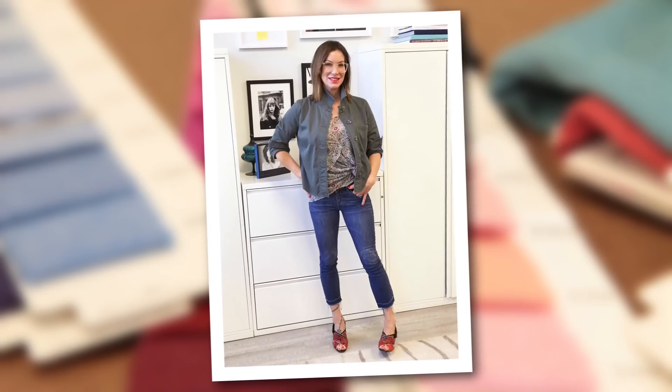Hi, Kat! So today we are talking all about our favorites and we want to know what is your favorite piece this season? My favorite is the Crossroads. I adore this piece. It's the perfect kind of tomboy piece to pair with a feminine blouse or a fun trouser, just to make it a little more edgy and cool.